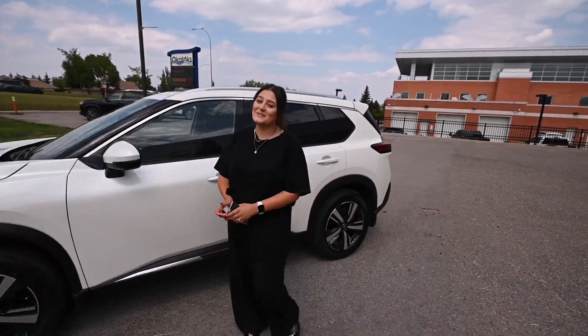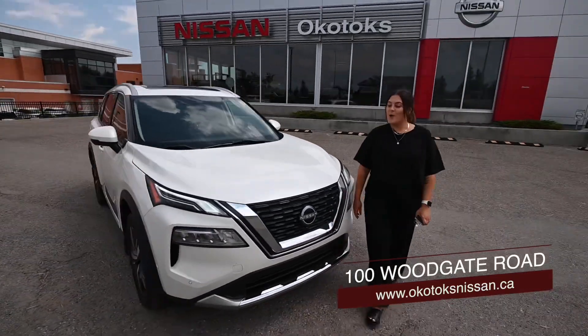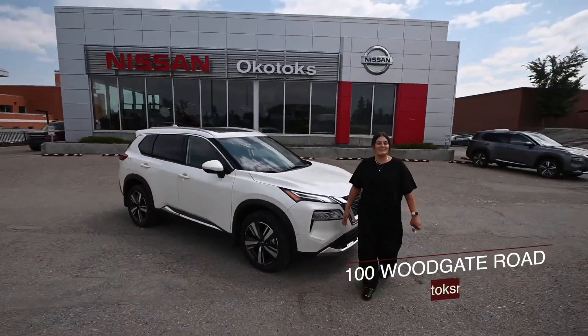If you want to check this bad boy out, you should visit us today at 100 Woodgate Road, Okotoks, or visit us online at okotoksnissan.ca.